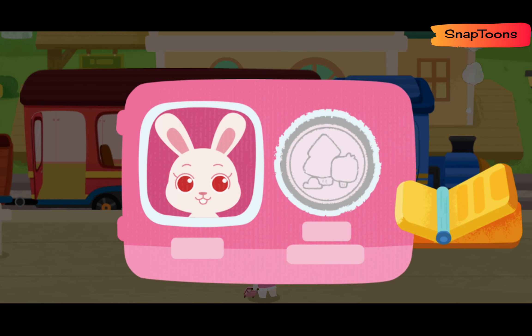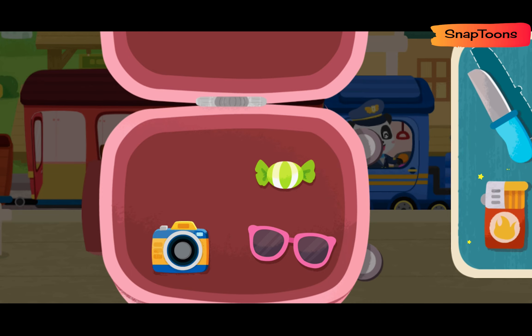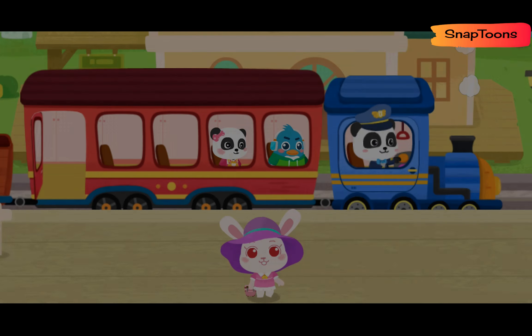Here is my ticket! Prohibited items cannot be taken onto the train. Let's find them out! Lighter! Knife! Thank you!